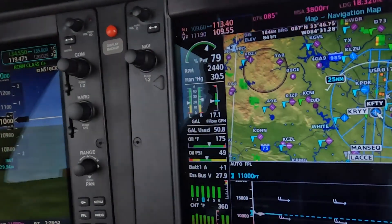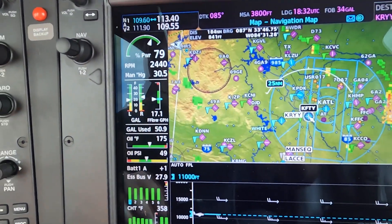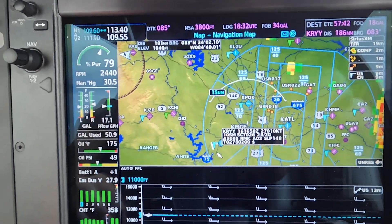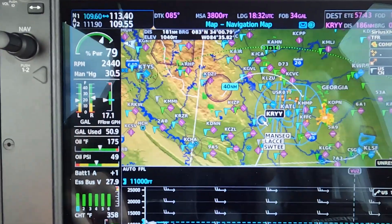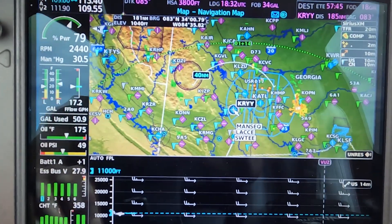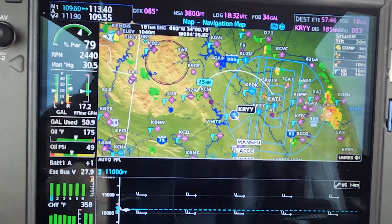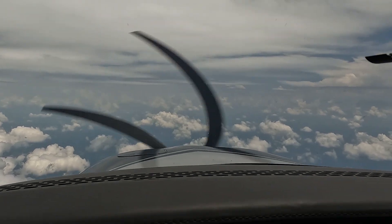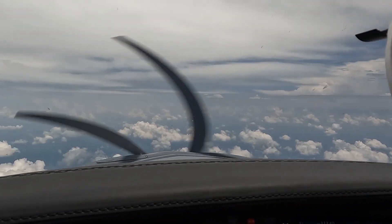So it looks like we got pretty lucky. We're about an hour outside of KRYY. It looks like our thunderstorms are off to the south of Atlanta, so we managed to avoid those. Fingers crossed nothing pops up in our way. Still looking pretty bubbly ahead of us, but fingers crossed.